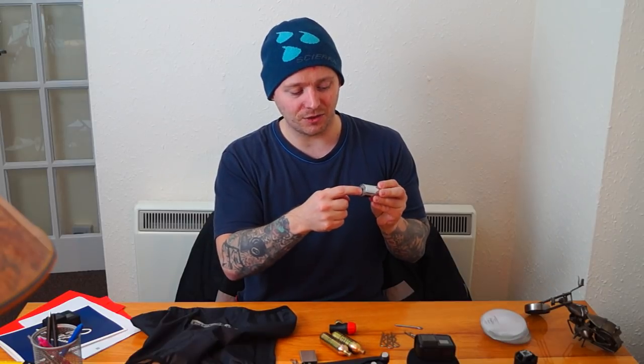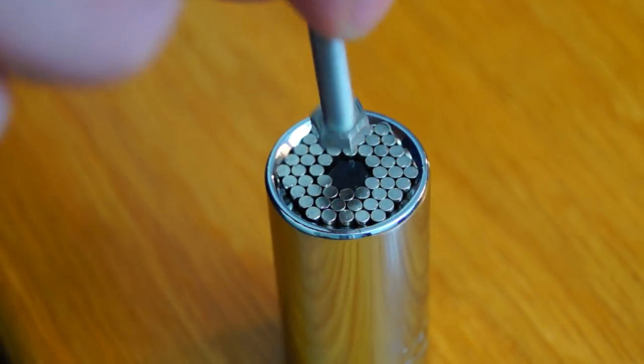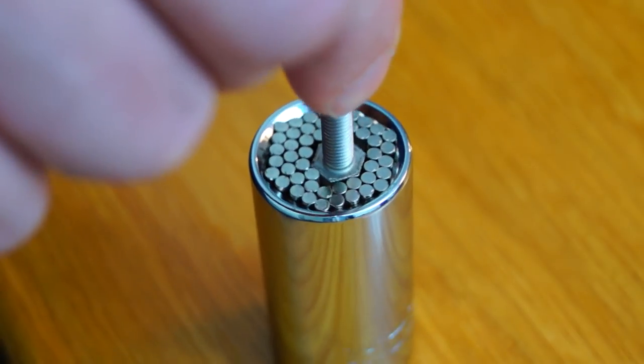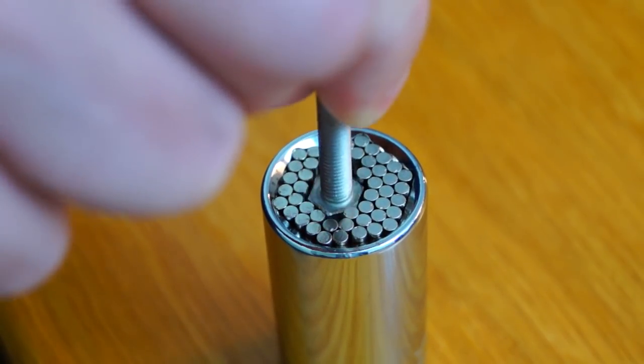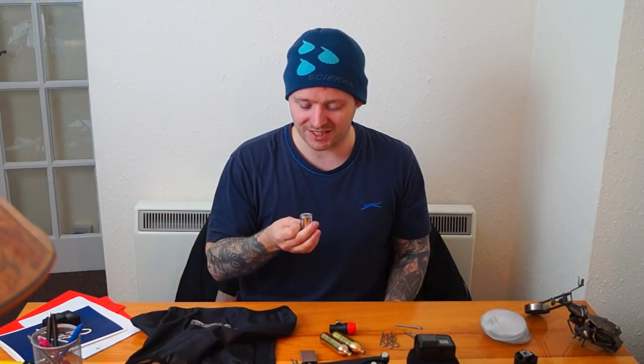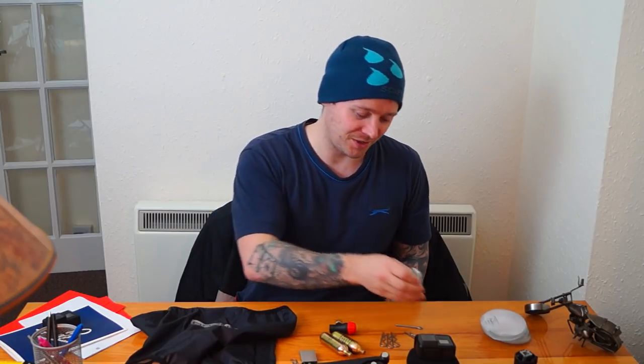Next is this universal socket. It has loads of pins inside that mold to the shape of any nut, so instead of carrying a full set of different sockets you just carry this one. Anything on your bike with a hex nut — it just slots on and you can unscrew it. It also works really well on rounded-off bolts, so it's definitely something to bear in mind.